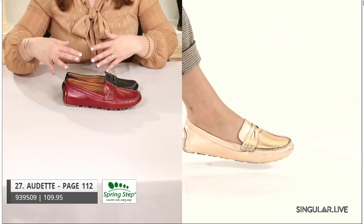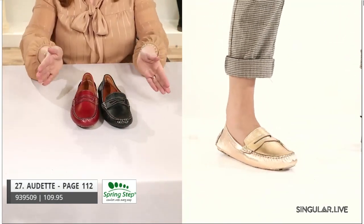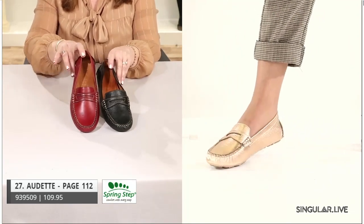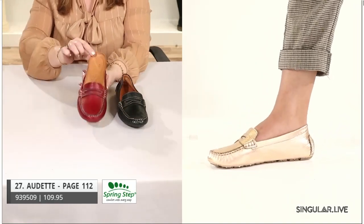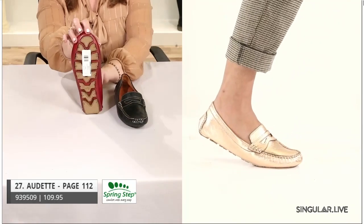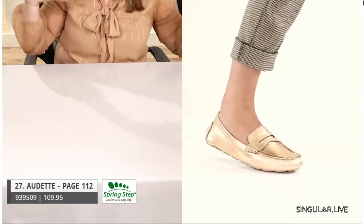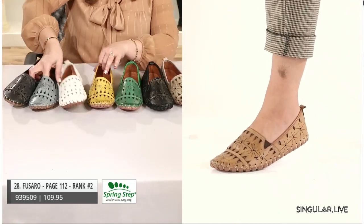Now we're getting into our signature core best-of-the-best — Crucero and Cathletta. Audette is a style we introduced in spring, continuing into fall as an annual great style. We're introducing a deep rich dark red, and just like Fusaro please note the removable insole and great leather. Look at the bottom — she's a driving mock sole with enough body that it won't ruin the leathers. Also a great metallic neutral. And now, leading up to Fusaro.